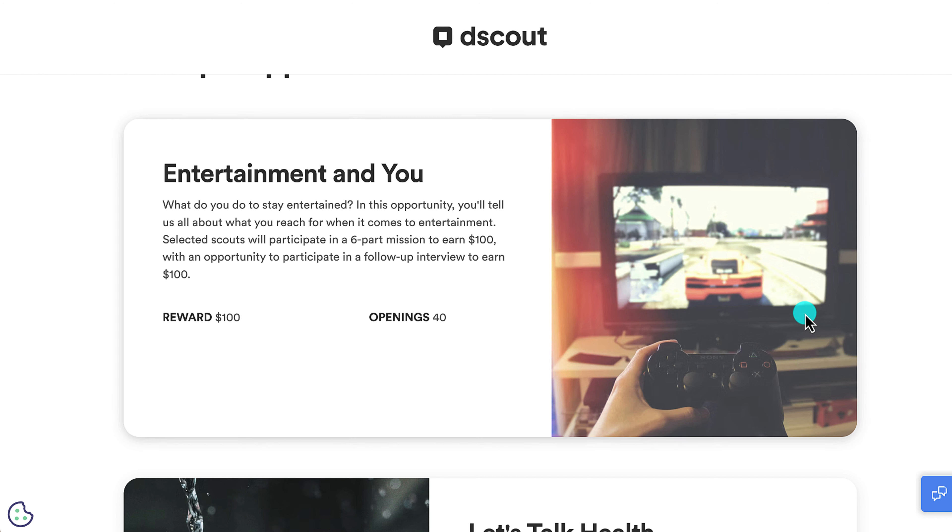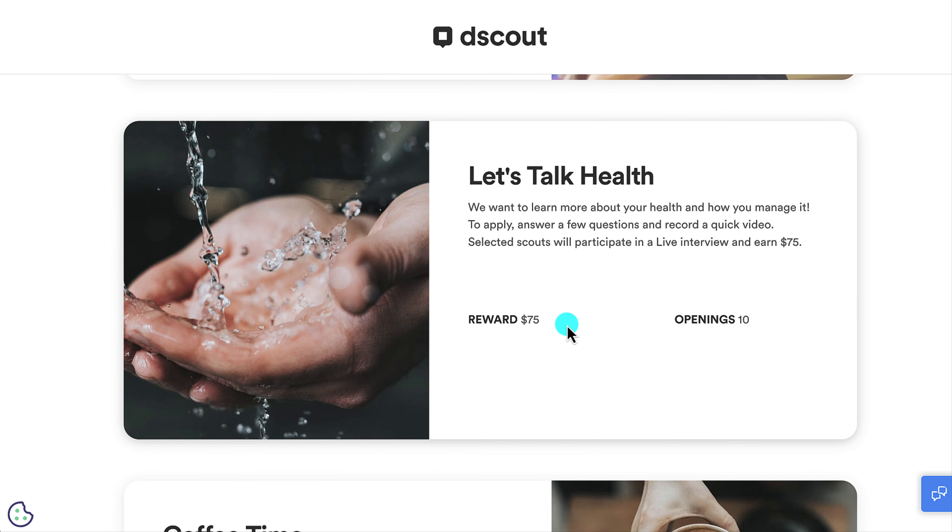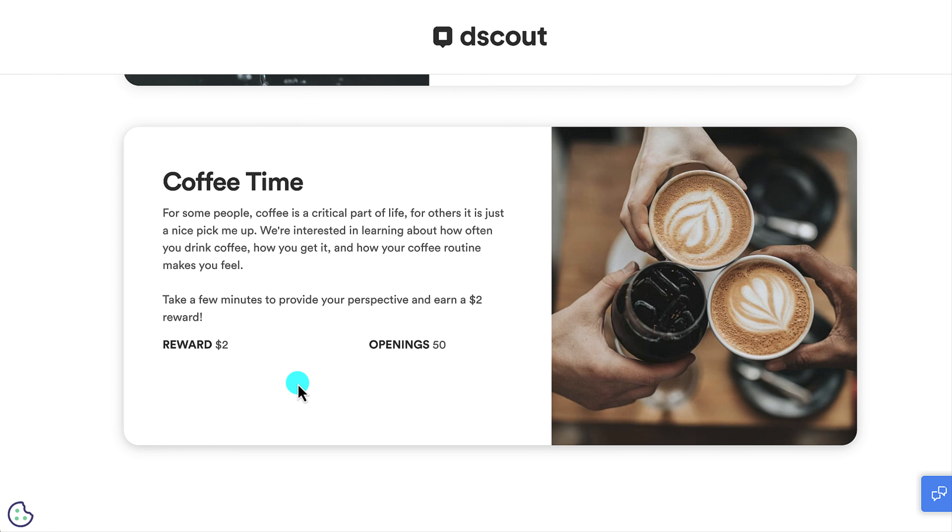Here are some examples of what you can earn. One opportunity asks you to share what you reach for when it comes to entertainment — selected scouts participate in a six-part mission to earn $100, with an opportunity for a follow-up interview worth another $100, and there are 40 openings. Another example offers $75 to talk about your health and how you manage it in a live interview.